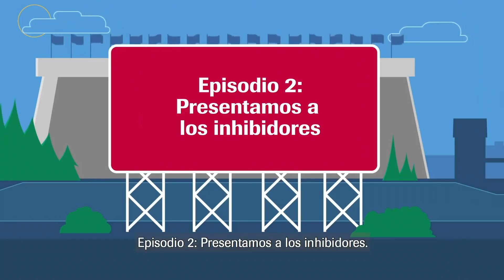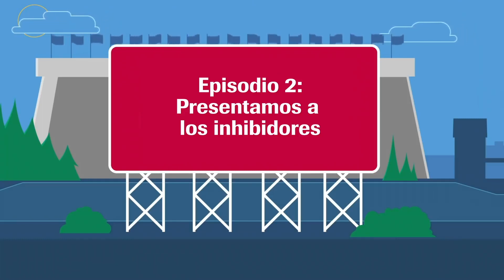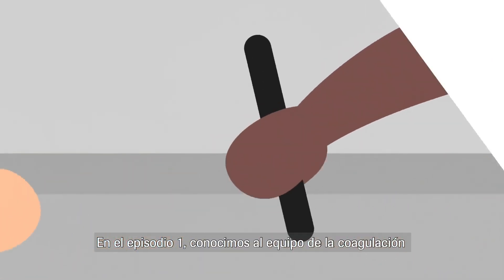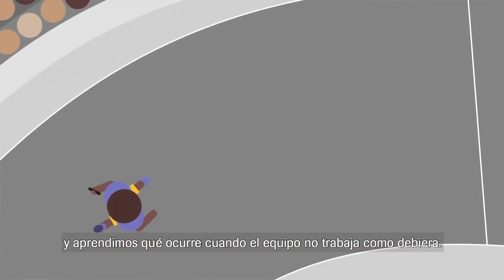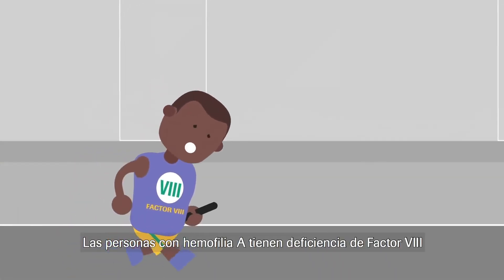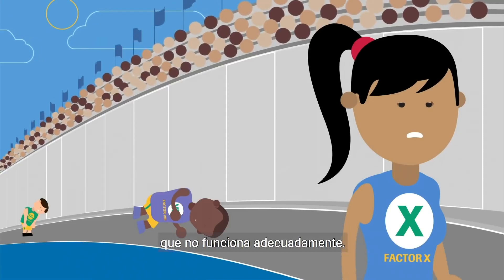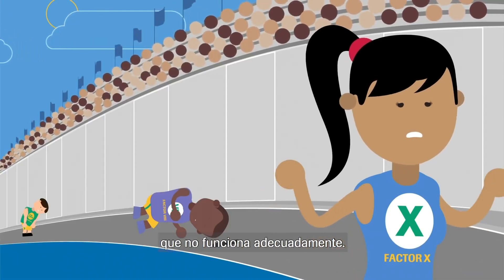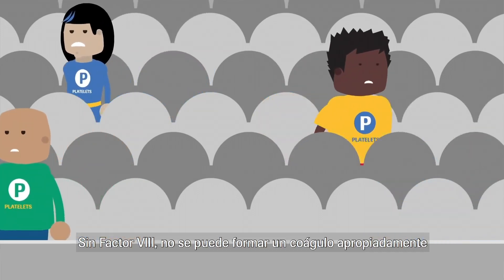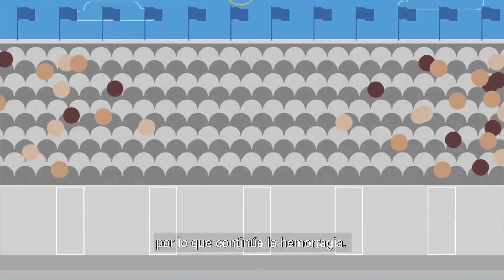Welcome back! In episode 1 we met team clotting and learned what happens when the team is not working as it should. People with Haemophilia A either lack factor VIII or have factor VIII that does not function properly. Without factor VIII a clot cannot form properly and so bleeding continues.